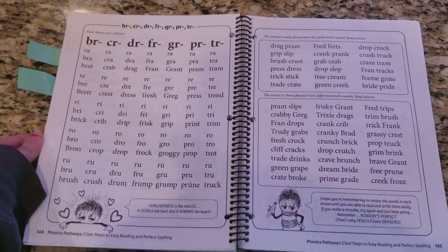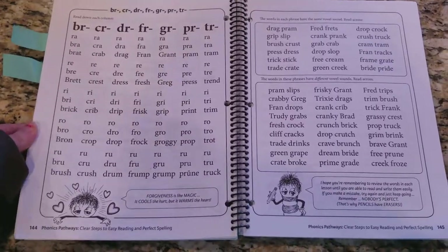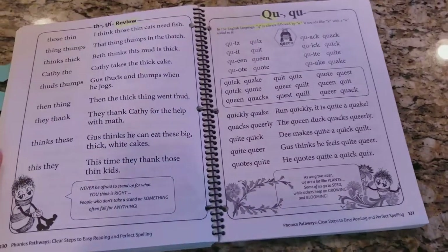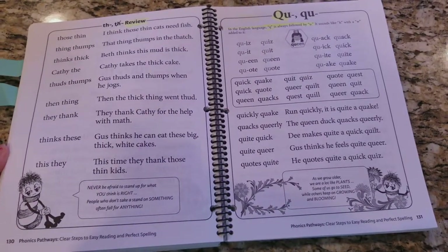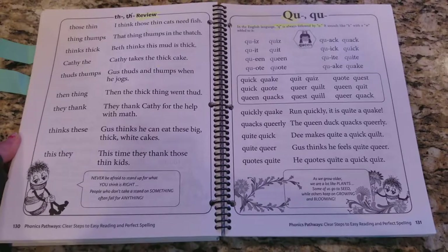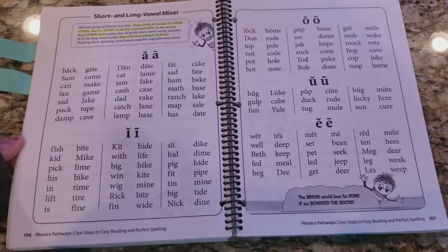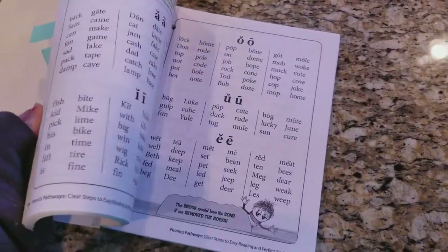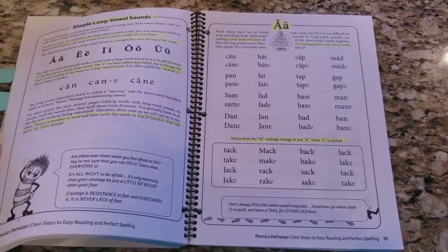My daughter got kind of excited about it when she thought it was a coloring book. I pulled this out to do this review and she was like, 'Oh, coloring book — thanks, Mom!' She was kind of disappointed when I told her no, it's not a coloring book, and no, she didn't get to keep it. We'll probably keep it on hand though.